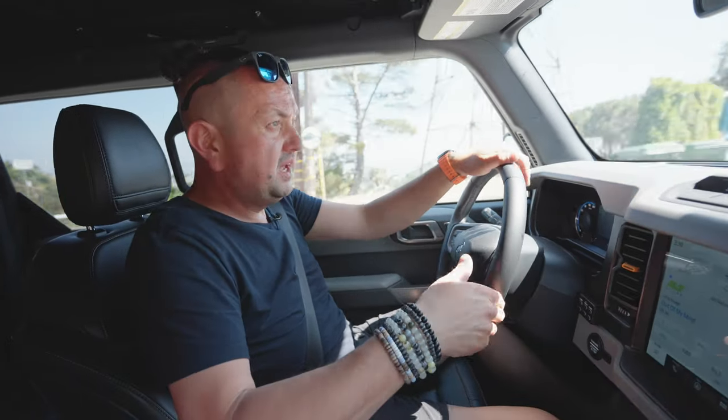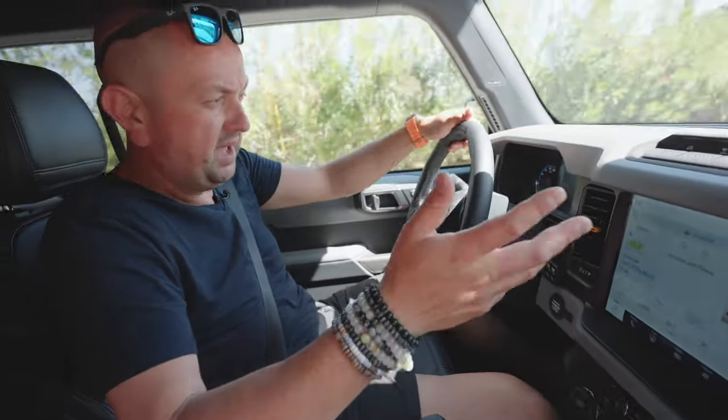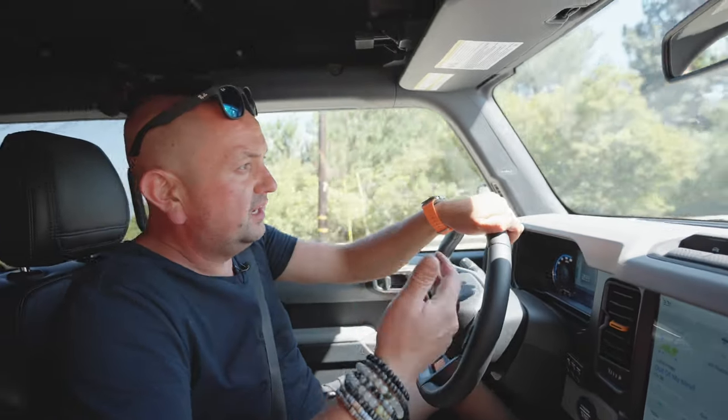On the used car market, the 2023 Badlands edition goes for $65,000 to $70,000. In reality, you could buy a nice Jeep Rubicon for $40,000 to $45,000. It might give you a slightly different idea, but it'll still be a really nice SUV — and it might be a smarter buy at that price difference.